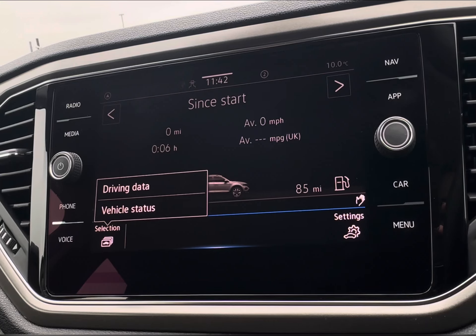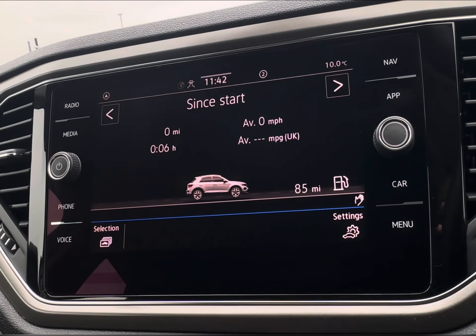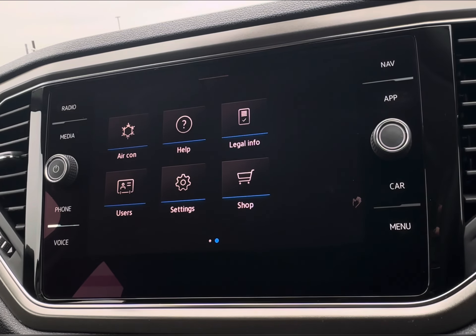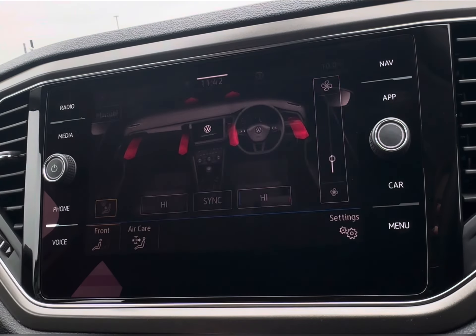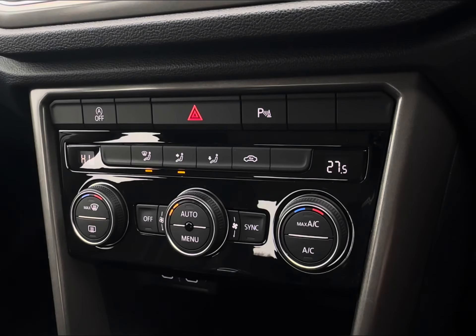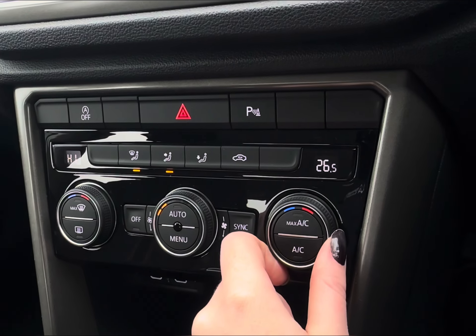You also have your front and rear parking sensors which activate when maneuvering. On the home screen, flipping across gives you your on-screen climate control option, which comes with a dual-zone system so you can set a more preferred temperature on each side.